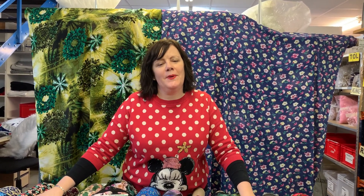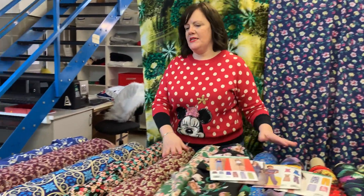Hello, it's Maxine at Fabricland. I thought I'd give you a sneak peek at our lovely viscoses we've just had in. Only £4.49 a metre.